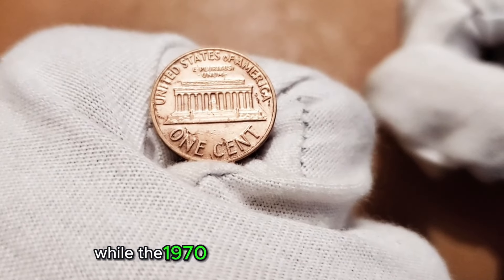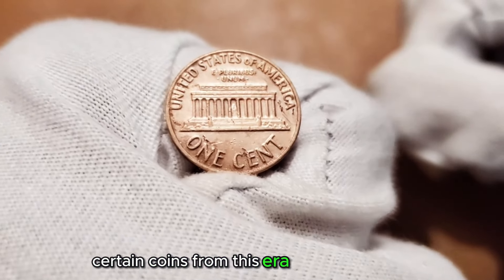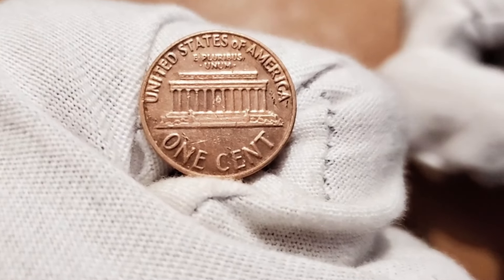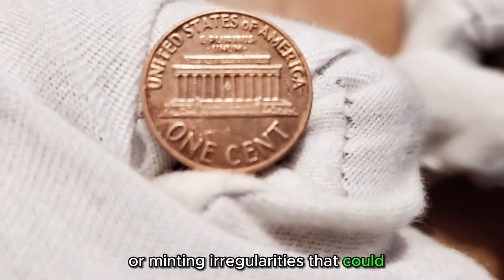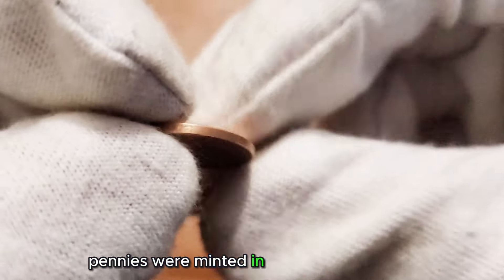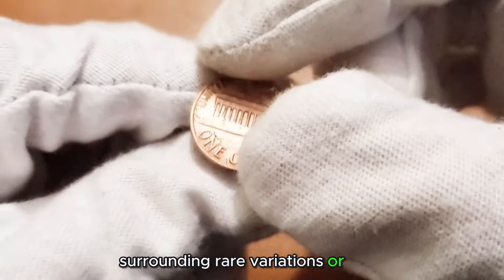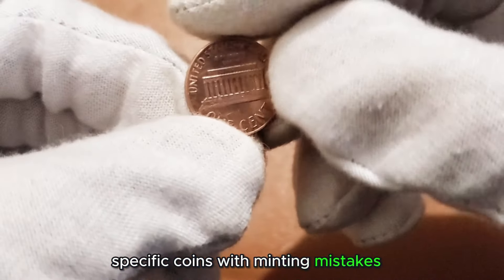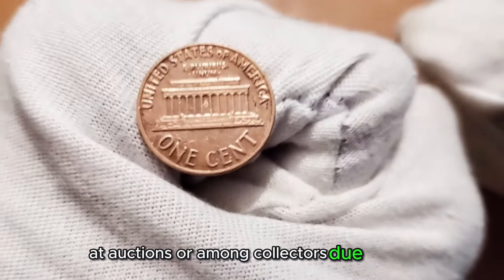While the 1970 penny's design might seem commonplace, certain coins from this era attract collectors due to potential variations or errors. Some coins might possess unique characteristics or minting irregularities that could elevate their value. Though most 1970 pennies were minted in significant quantities, there's always intrigue surrounding rare variations or errors. Occasionally, specific coins with minting mistakes or unique characteristics have fetched higher values at auctions or among collectors due to their scarcity.